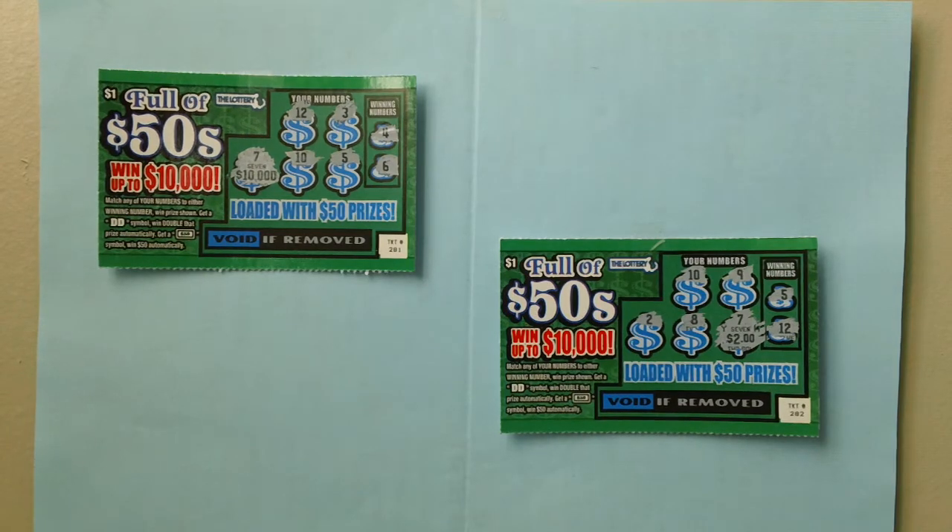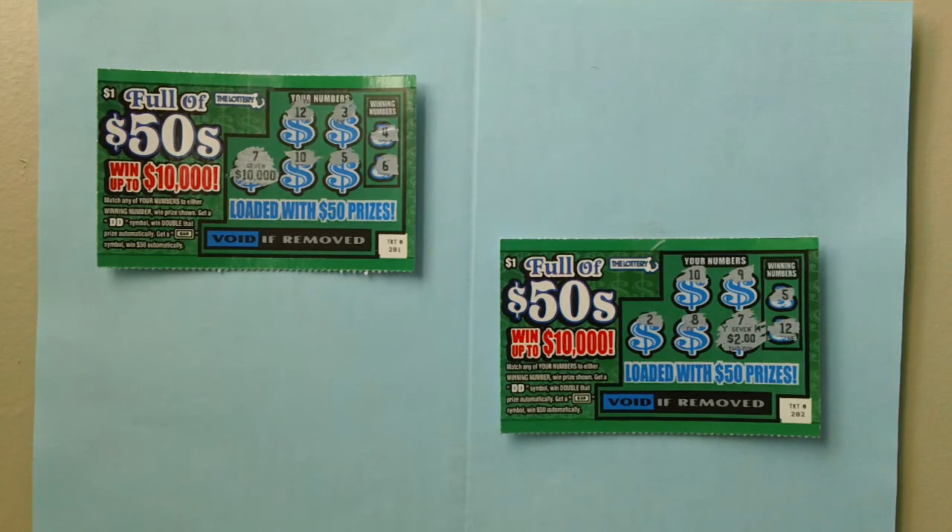How to play: Match any of your numbers to either winning number and win the price shown. Get a DD symbol to win double the price automatically. Get a $50 symbol to win $50 automatically.